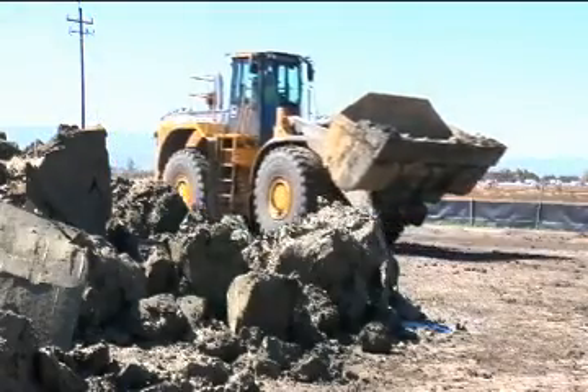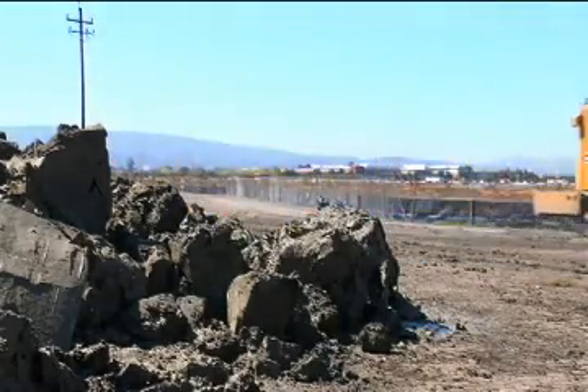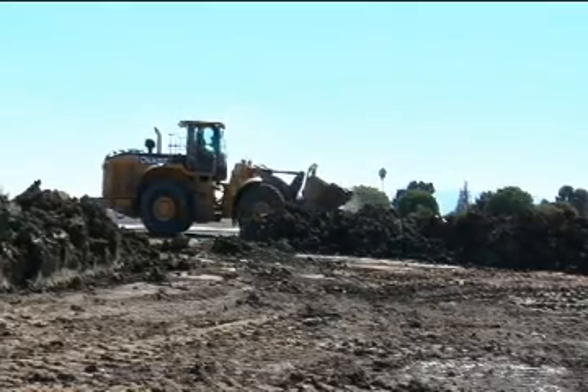The muck will be removed by conveyor belt and will be tested for hazardous materials before removal from the site. We'll be running five miles of conveyor and will have room for about 7,000 cubic yards of material before hauling it out.